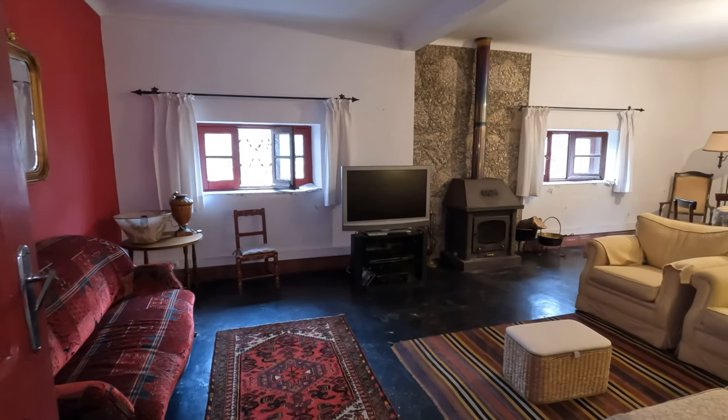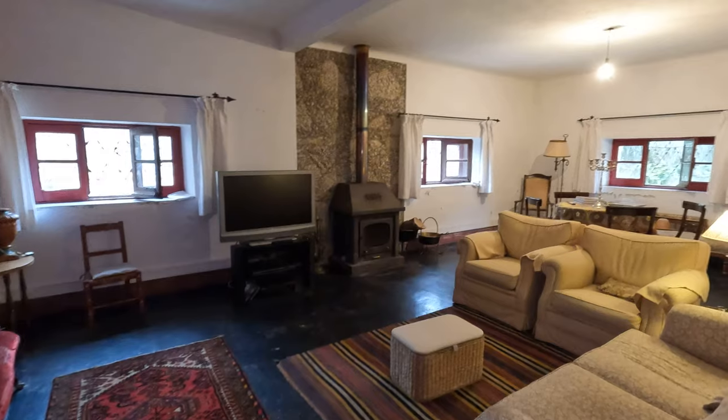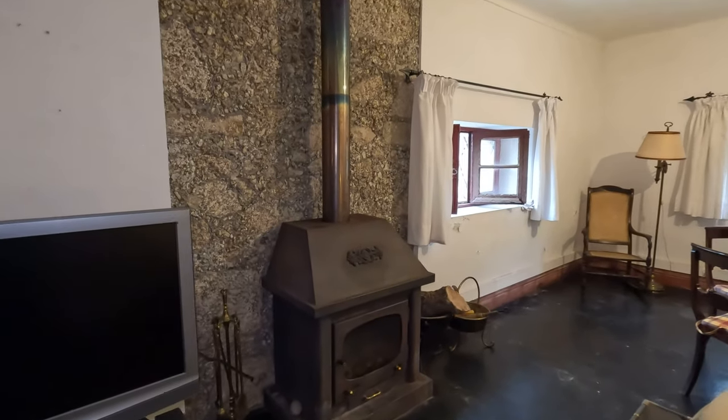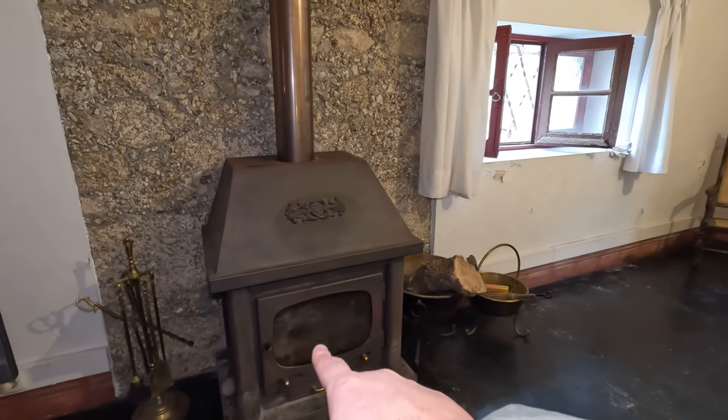Another living room — it's absolutely immensely huge. I can't believe all of this space. I looked at this very briefly just before doing this video tour, so a lot of this stuff's new to me. I really love this.